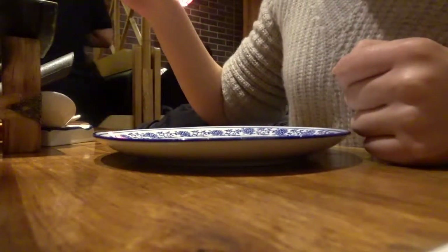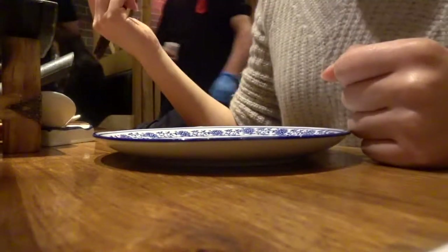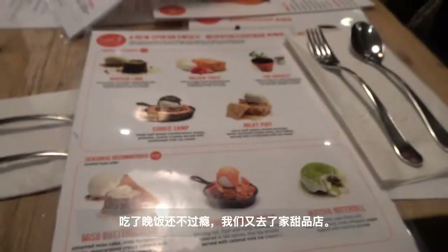Oh, look at the deep fry. It's so crunchy. It's really good.